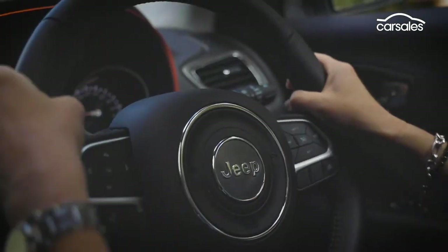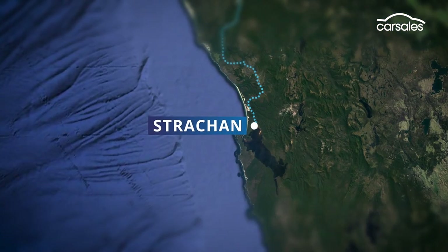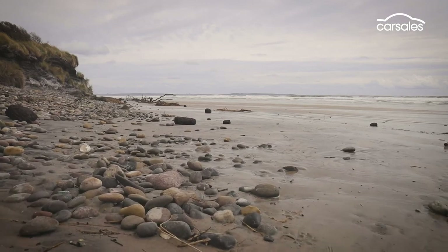On the far west of Tasmania, you'll find the town of Strahan, located on the Macquarie Harbour. Definitely take a boat tour up the Gordon River to explore the World Wilderness Heritage Area.